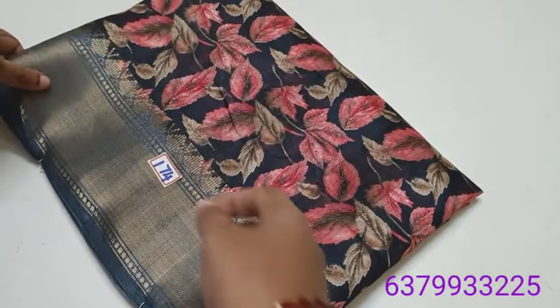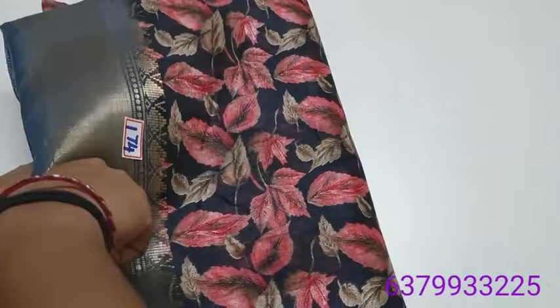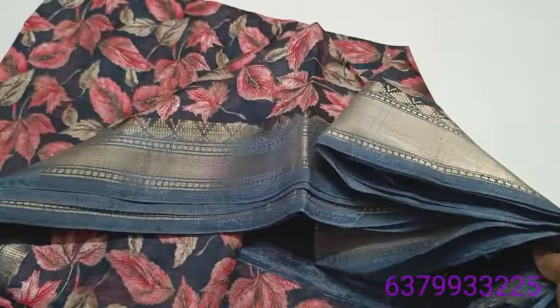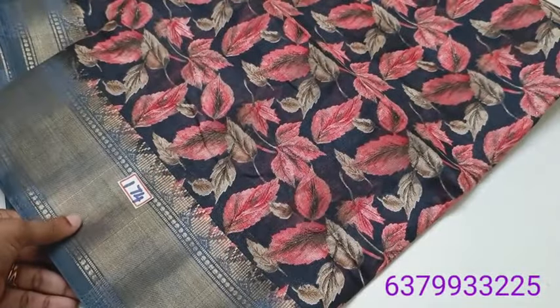Hi friends, welcome to the past collection video. There is a new arrival collection in this video. We will see the new arrival collection — we will see collection number 174. This video is starting from 174.